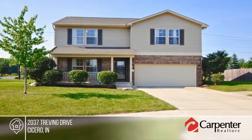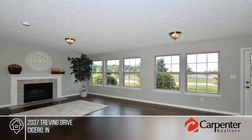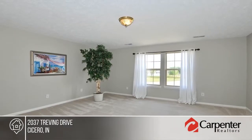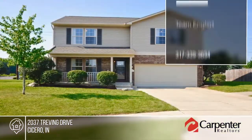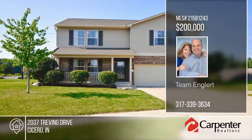Renovated inside and out, this home boasts gorgeous new laminate floors throughout the first floor. The white eat-in kitchen is equipped with a center island and features a new suite of stainless steel appliances. The family room is bathed in light from five windows and boasts an elegant wood-burning fireplace. Enjoy the good life in charming Cicero when you contact Team Englert.